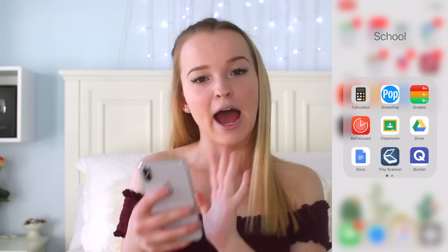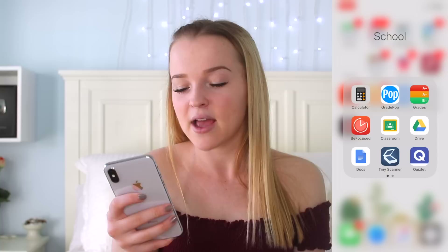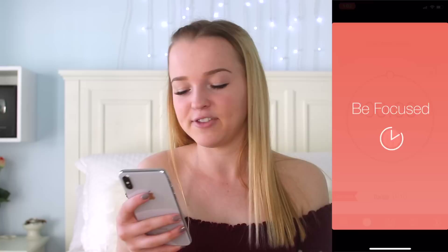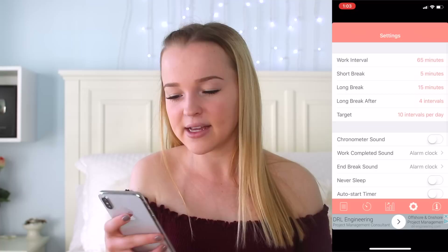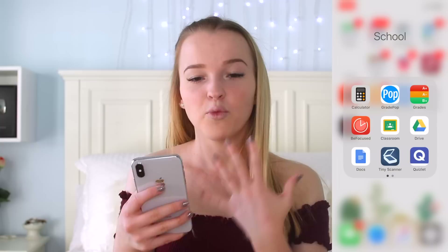Then I have my school folder with all of the apps I use for school. Calculator, GradePop which updates you whenever there's a new grade in your gradebook — which always gives me anxiety. The Grades app which shows me all my grades. BeFocused, which is a really cool app to stay focused — you can set a timer for however long you want to work, press start, and it helps you stay on track and also time your breaks. Then I have Google Classroom, Google Drive, Google Docs, Tiny Scanner for scanning documents, Quizlet which is my favorite flashcard app that I use to study for absolutely everything, Google Slides, Desmos which is a graphing app, and Mathway — if you have a math problem on your homework you don't know how to do, you can enter it into Mathway.